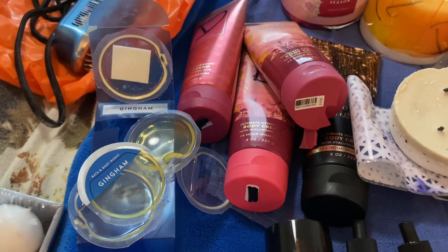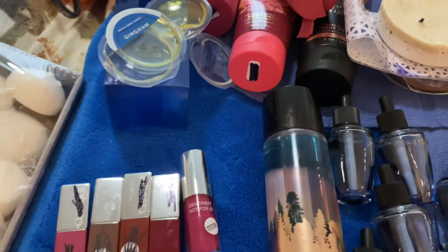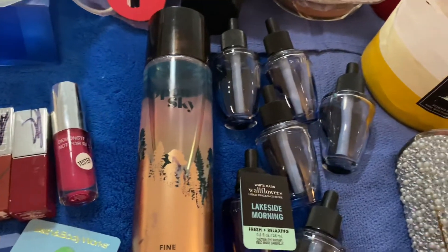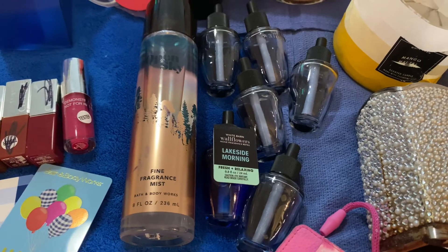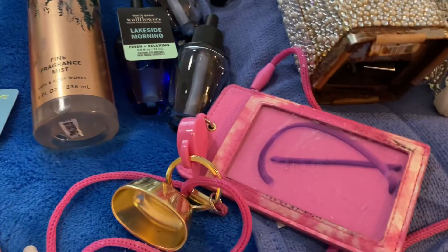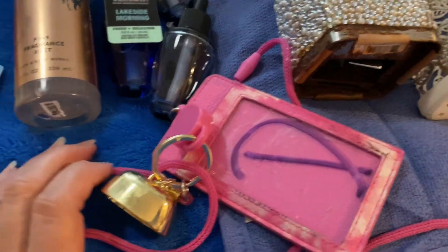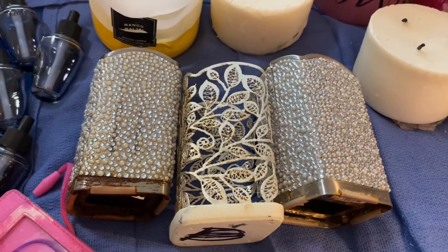I've got five of these car fresheners — these came out really nice, I like the smell on those. I found a full fine fragrance mist — Open Sky and some Wildflowers. One is full, the other ones are either a quarter full or a half full. I found an ID holder which has a hand sanitizer holder. And then I have three soap holders — I'm sure they'll clean up well.